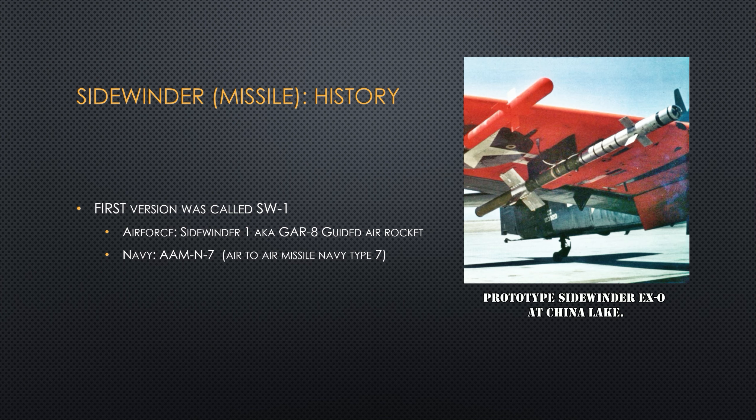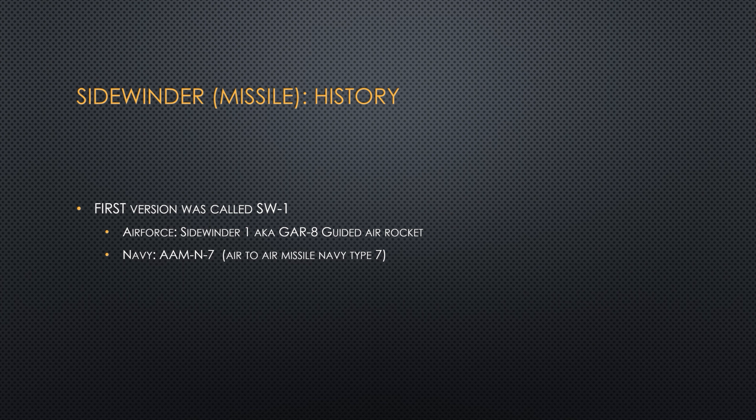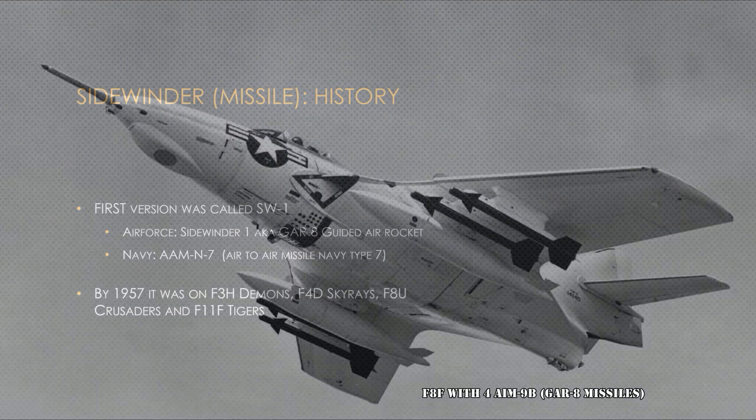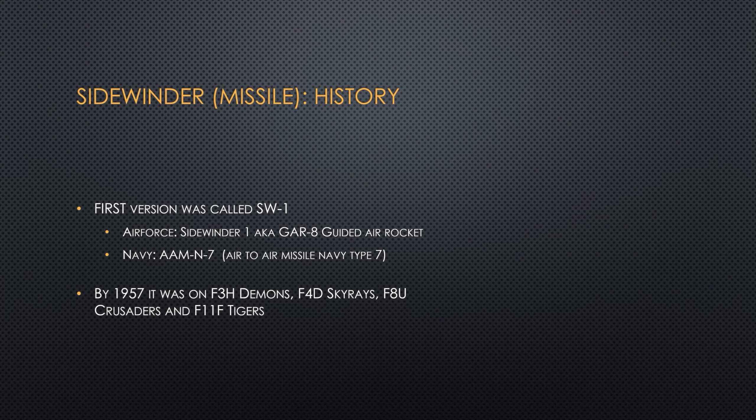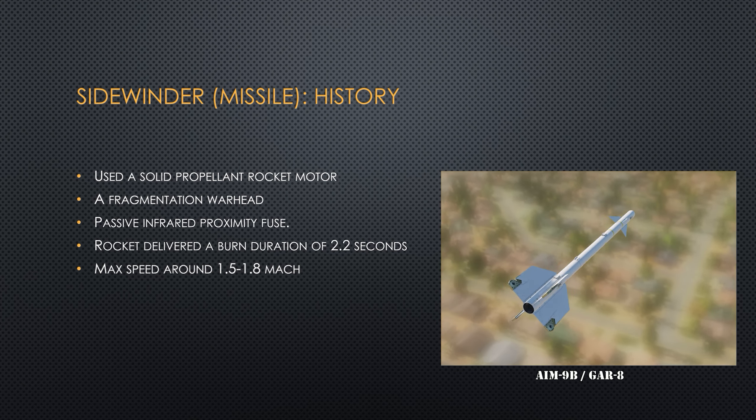The key was tracking a heat source. First it was called the SW-1, the GAR-8 — the guided air rocket by the Air Force — or the AMN-7, Air-to-Air Navy Missile Type 7. By 1950 the missile was ready and started to be deployed with Air Force and Navy aircraft in 1957. The production version of the Sidewinder was the AIM-9 Bravo, and it had all the basics that are still on the Sidewinder to this day.